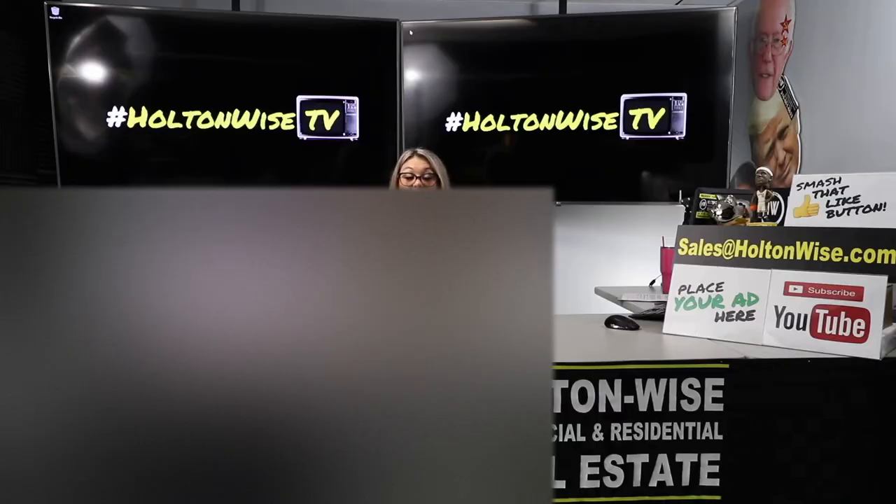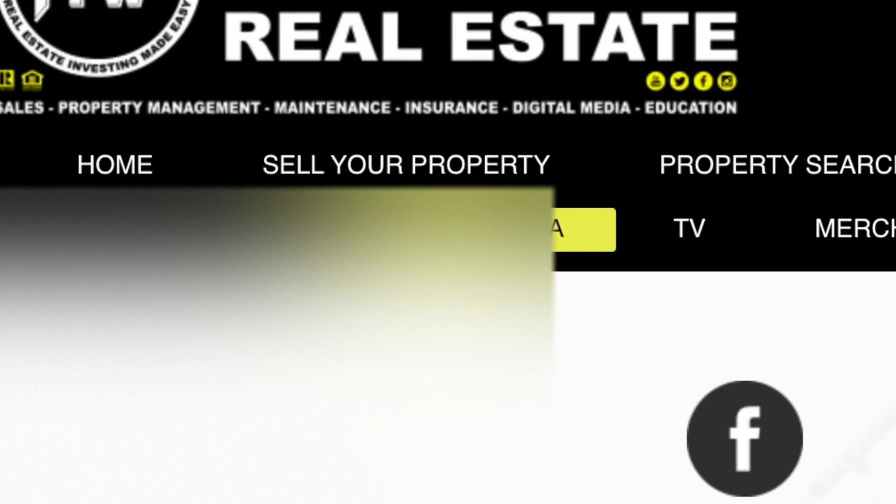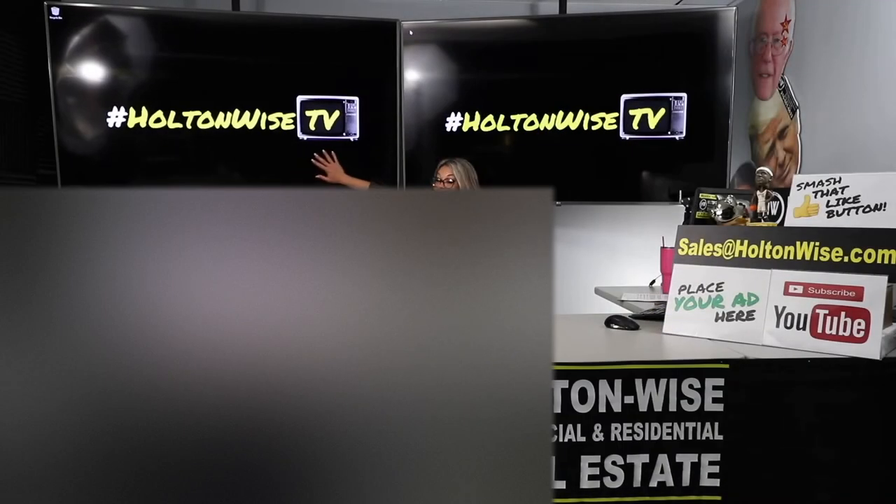Are you a lender? If so, HoltonWise is looking to partner with you. If you're licensed in all 50 states, go to holtonwise.com and click the digital media tab to advertise on HoltonWiseTV today.